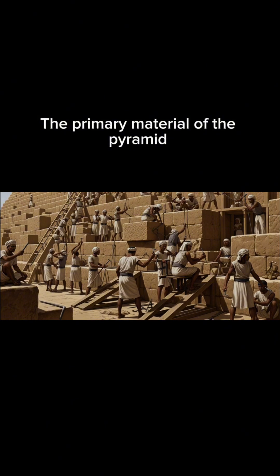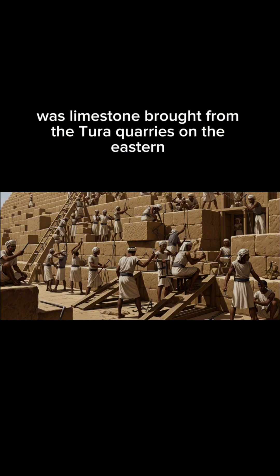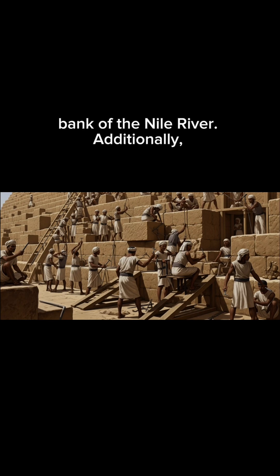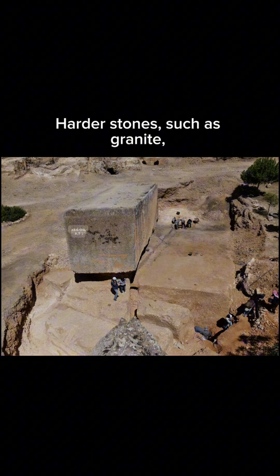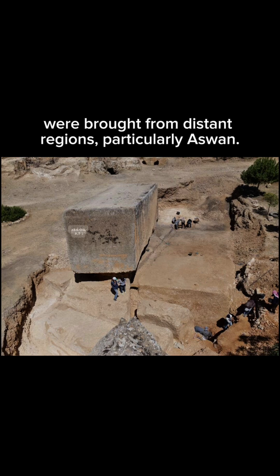The primary material of the pyramid was limestone brought from the Tura quarries on the eastern bank of the Nile River. Additionally, the core blocks made of brown limestone were sourced from local areas. Harder stones, such as granite, were brought from distant regions, particularly Aswan.